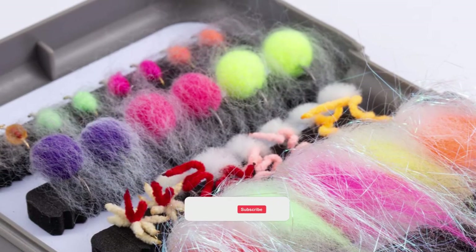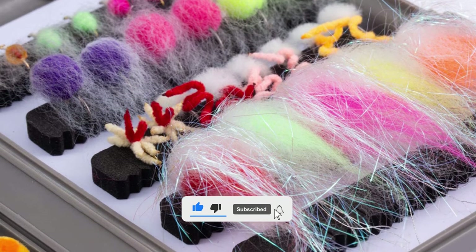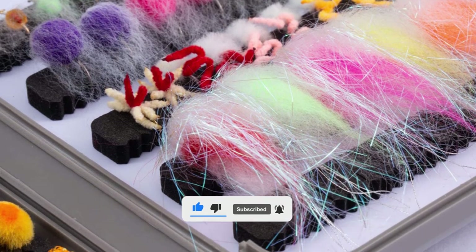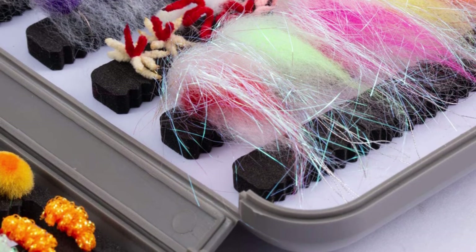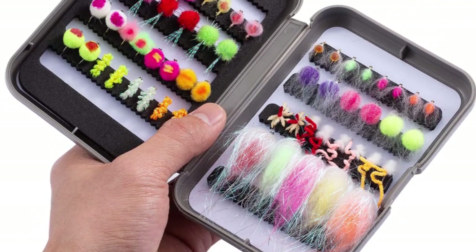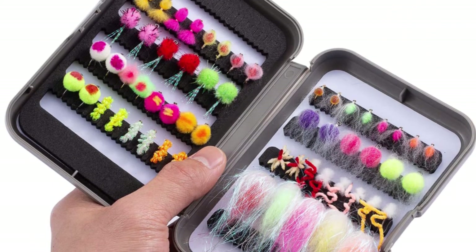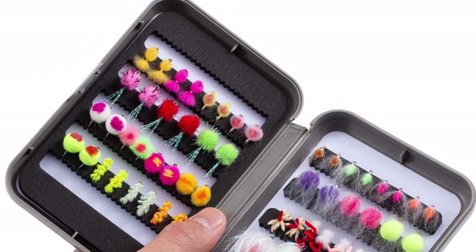They are constructed of high-quality material, which is durable and lightweight. This lure features a corresponding hook size. Each fly is tied to exacting standards on chemically sharpened, high-carbon hooks. It comes locked and loaded in a high-grade double-sided fly box. The flies included in this kit are perfect for targeting steelhead, salmon, and trout.